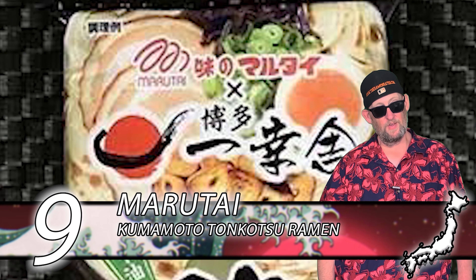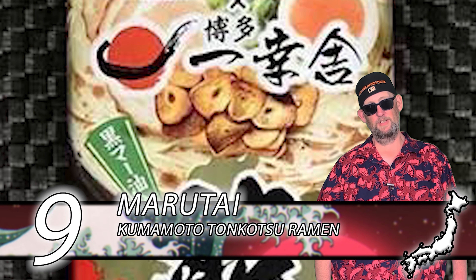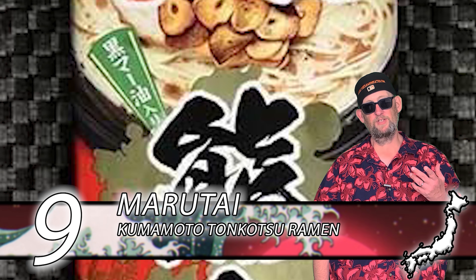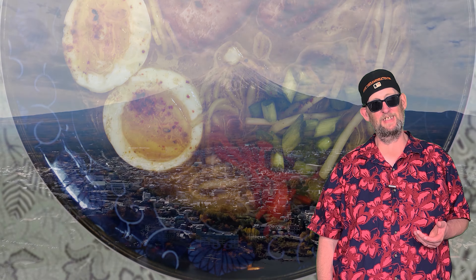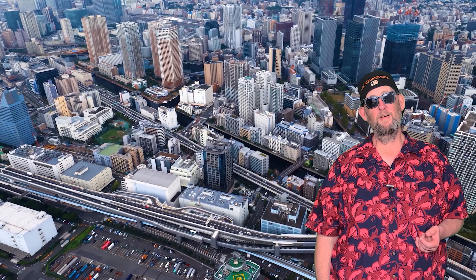In at number 9, we have Marutai with their Kumamoto Tankatsu Ramen. This one starts with a straight noodle — some of the best varieties on this list have straight noodles. The noodles have this flouriness to them, almost like a powdered sensation when you eat them. Super good. The broth is rich and giving — super tasty. This one is for you.